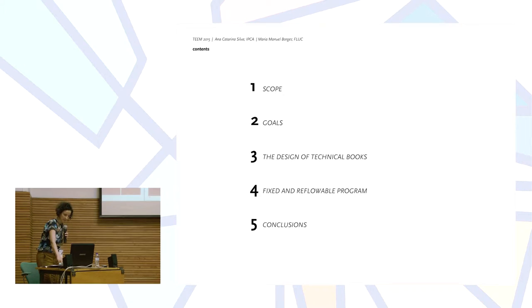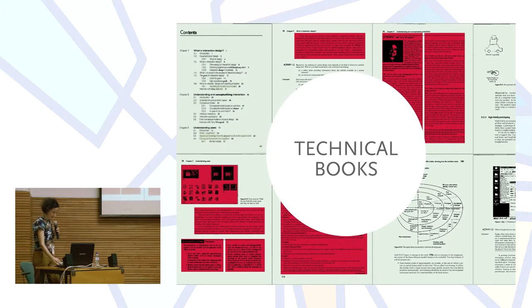As for the scope of this paper, the starting point was the definition of the technical book and its publishing field. Looking into its formal structures, we try to make an analysis of how technical books function today and how they are designed.